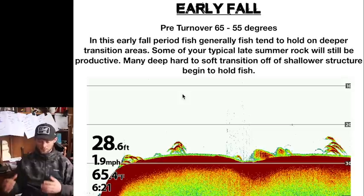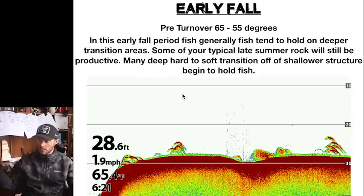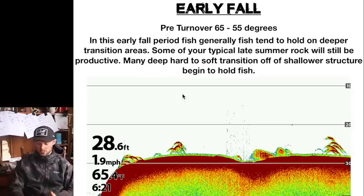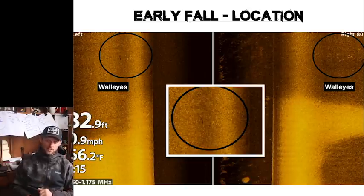You also see a lot of new areas start getting productive this time of year — a lot of these deep hard-to-soft bottom transitions off large pieces of structure start getting productive. Here's a sonar shot with water at 65 degrees, taken in mid-September, and you can see it's all loaded up with walleyes. That's exactly what we'd be looking for on sonar.